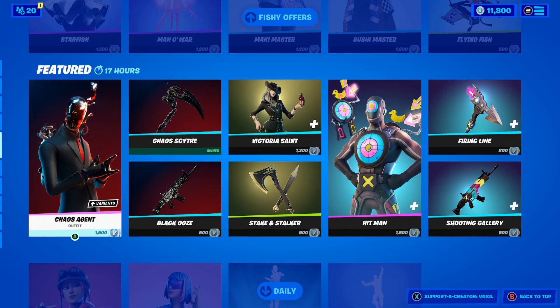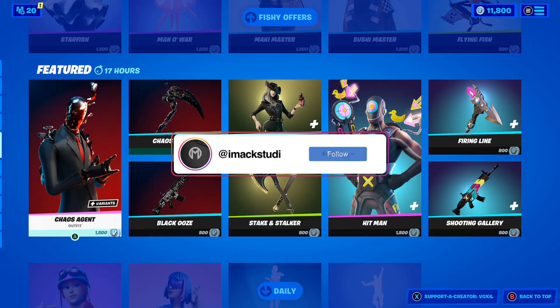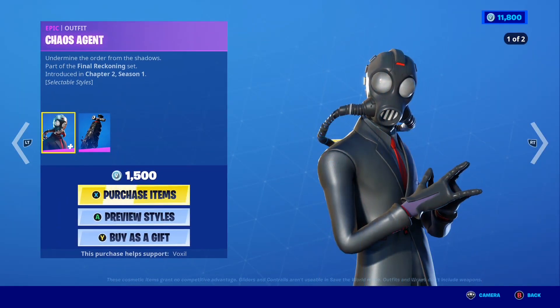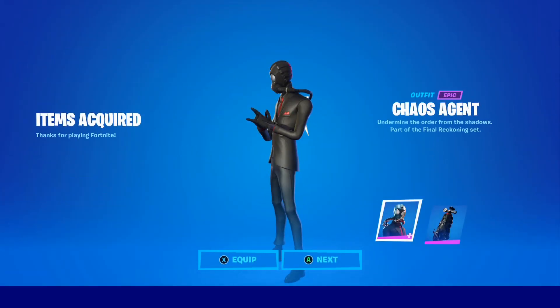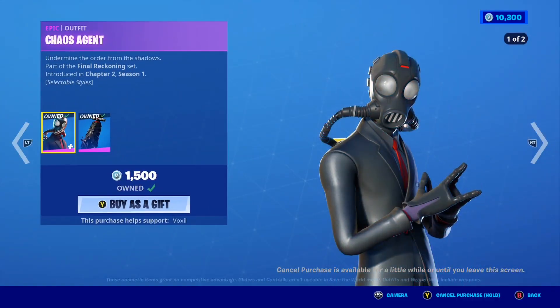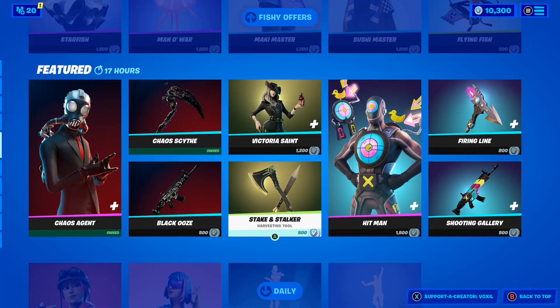Moving down, there's a skin I want — the Chaos Agent skin. I already own the Chaos Agent Scythe pickaxe, but I've been wanting this skin for so long and it's finally back today. It comes in a default style and the Goopy style, and that Goopy style is sick. Purchasing in 3, 2, 1 — boom! I just purchased the Chaos Agent skin. It comes with the Ooze Chamber back bling — this skin is honestly so sick. Let me know below if you want the Chaos Agent skin gifted.